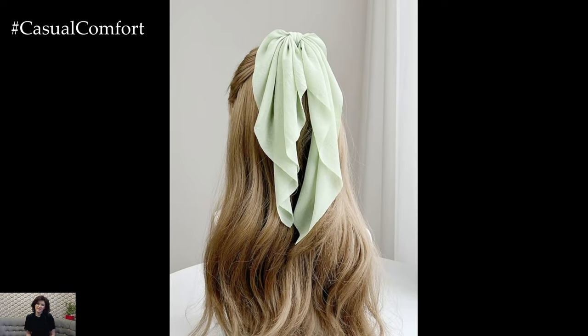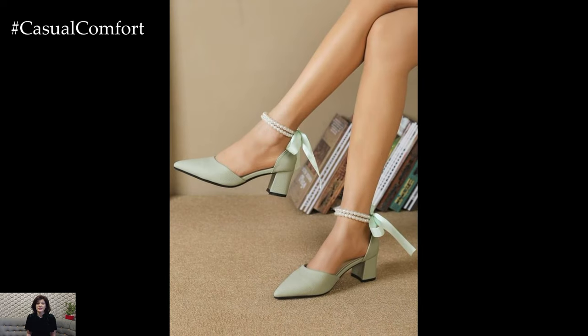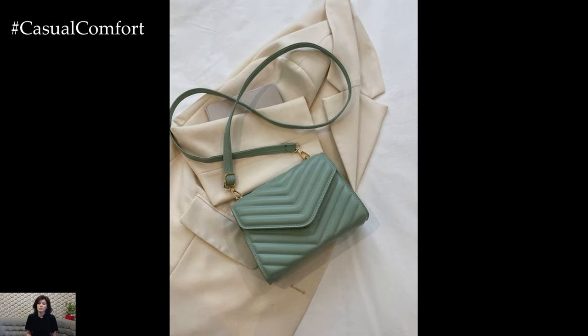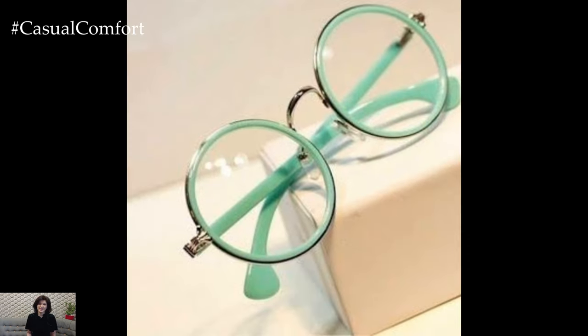Mint green accessories. If you're not ready to commit to full mint green outfits, incorporating mint green accessories is a great way to stay on trend. Mint green shoes, bags, and jewelry can add a touch of color to any outfit. A pair of mint green sandals can brighten up a simple white dress. Mint green handbags — whether crossbody bags, clutches, or totes — can add a stylish pop of color to your outfit. Mint green earrings, necklaces, and bracelets can also add a subtle touch of this trendy color, easily updating your summer wardrobe with this fresh and fashionable hue.